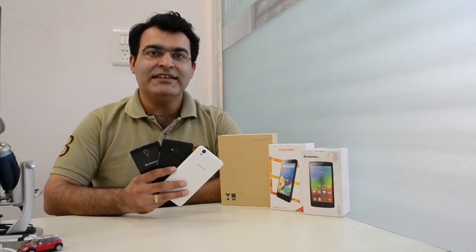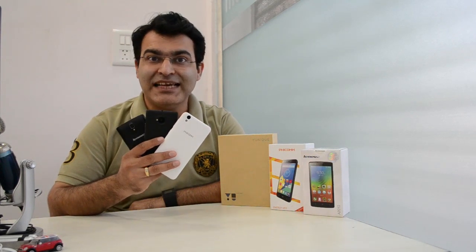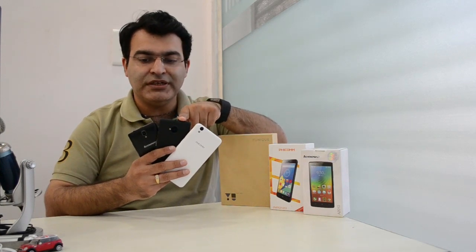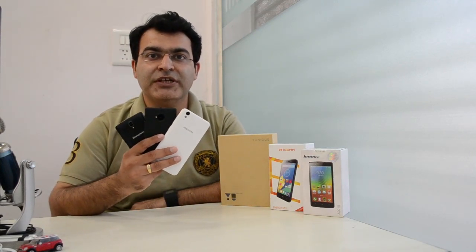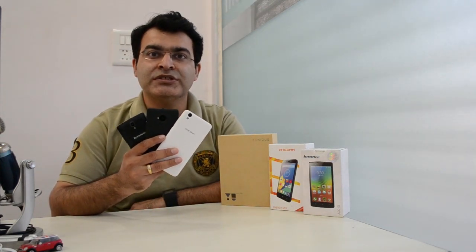Hey guys, what's up? I'm Rohit Pranay, host of Intellect Digest, and I have got three phones, each of them priced exactly the same at ₹4999. This is the Ficom Energy 653, this is the UUNIQ, and this is the Lenovo A2010. All three are 4G phones at ₹4999 and they claim to be the best affordable 4G smartphones in India. Let's compare them against each other and find out which is best among these three.